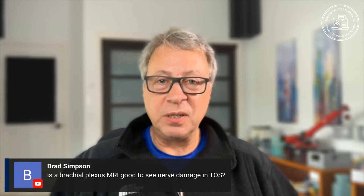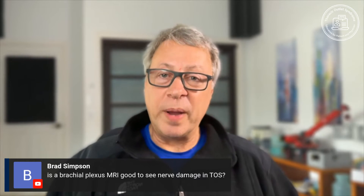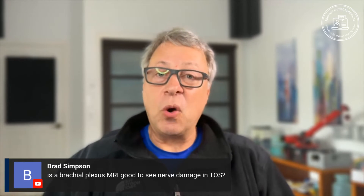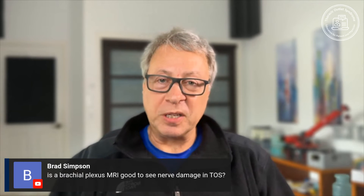You can't fix the brachial plexus directly — what you're doing is fixing the other things around it. So if you do MR neurography and get great pictures of just the nerves with everything else nulled out, you have no idea what is actually compressing the brachial plexus. You need other parts of the test.